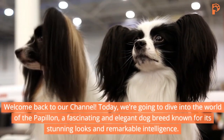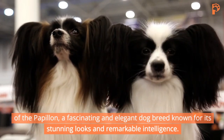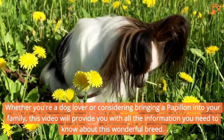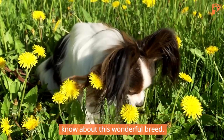Today we're going to dive into the world of the Papillon, a fascinating and elegant dog breed known for its stunning looks and remarkable intelligence. Whether you're a dog lover or considering bringing a Papillon into your family, this video will provide you with all the information you need to know about this wonderful breed.